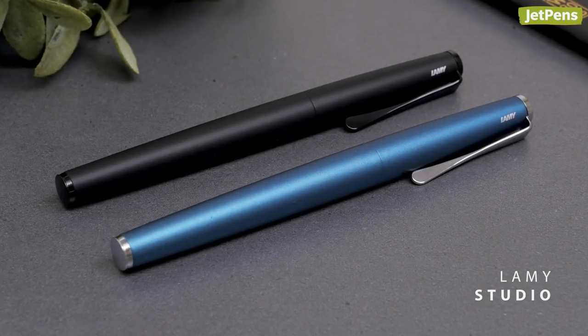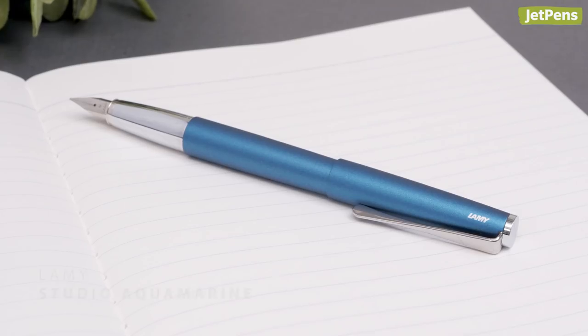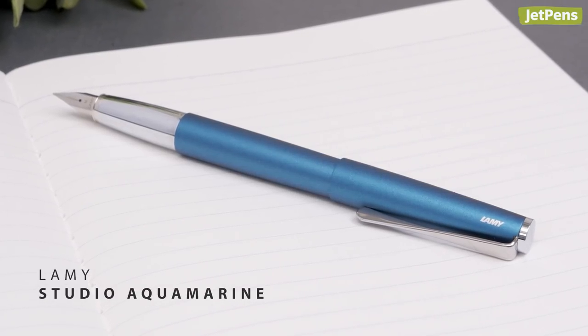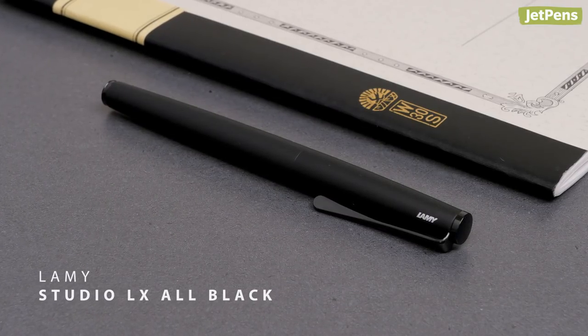LAMY also released two new shades for the sleek and modern Studio. The Aquamarine's lacquer finish almost looks duochrome, with a hint of purple beneath the teal. Meanwhile, the LX All Black goes undercover with its stealthy look.